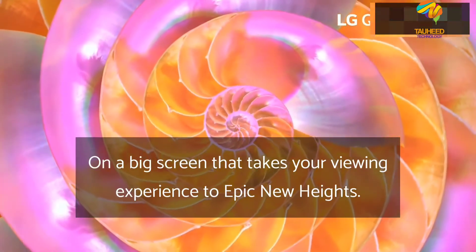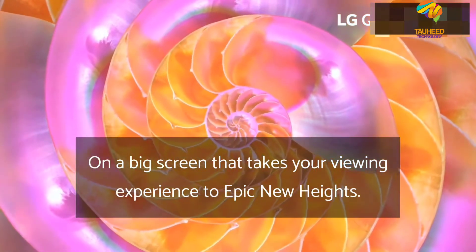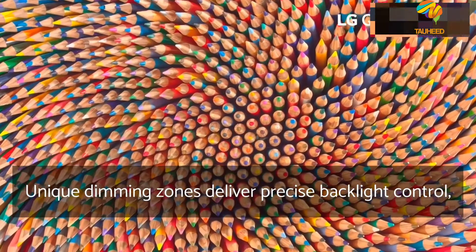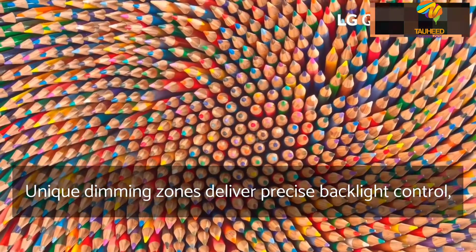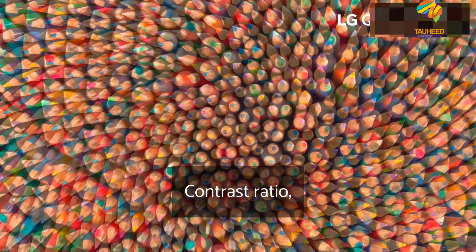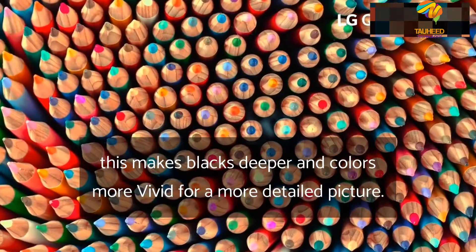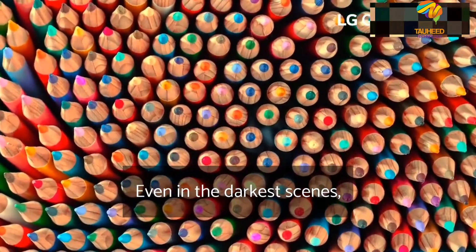On a big screen that takes your viewing experience to epic new heights. Unique dimming zones deliver precise backlight control and an ultra-high contrast ratio. This makes blacks deeper and colors more vivid for a more detailed picture, even in the darkest scenes.